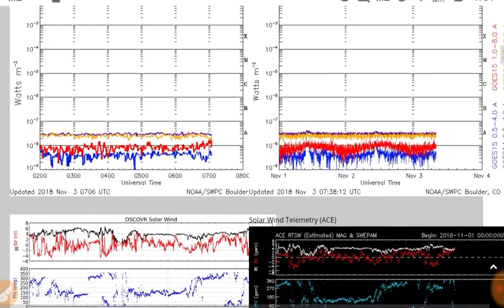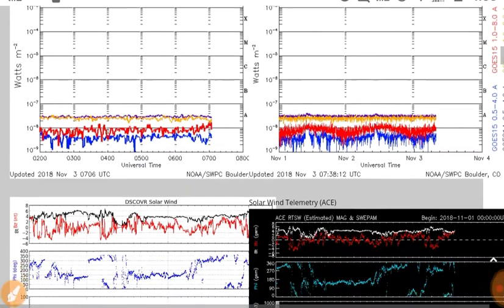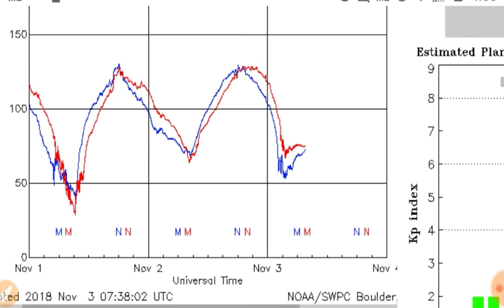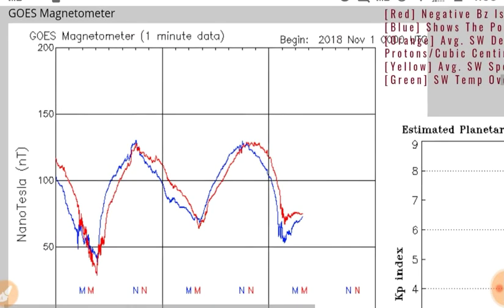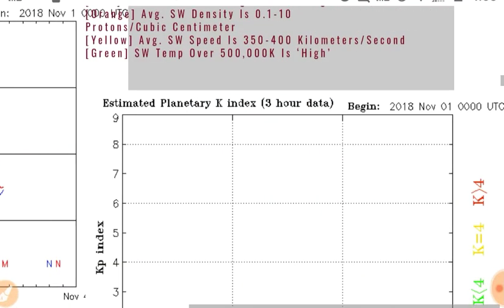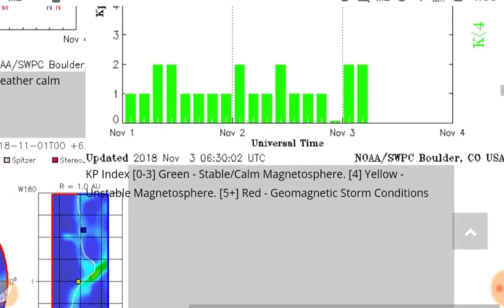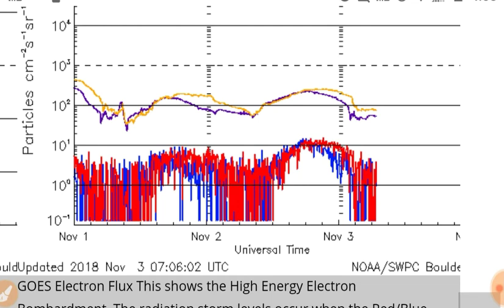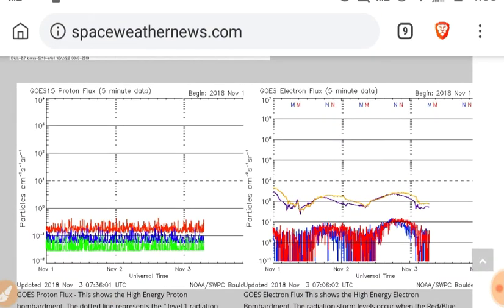Looking at spaceweathernews.com — no surprises here. The X-ray flux is still flatlined. There's your magnetometer data, no forecast on that. Kp index is at 2. Electron flux remaining incredibly low, dipping below 10 to the second on the high energy — ultra-low electron flux.